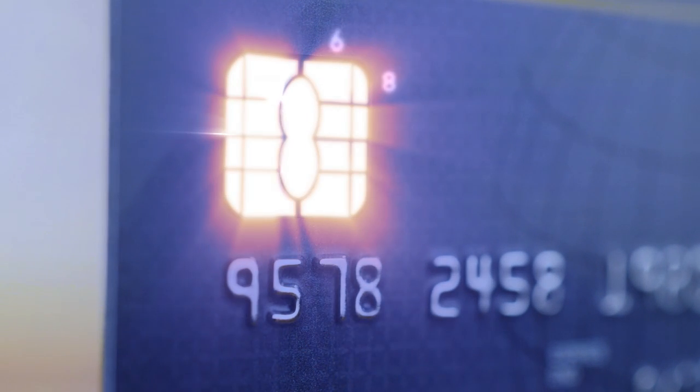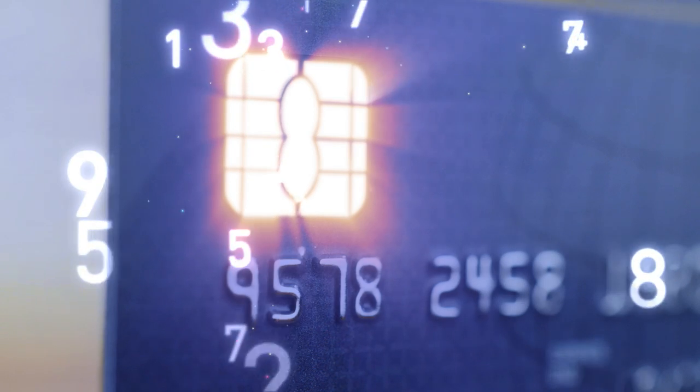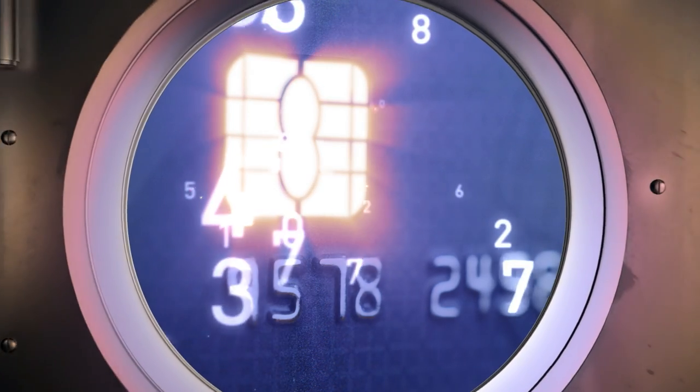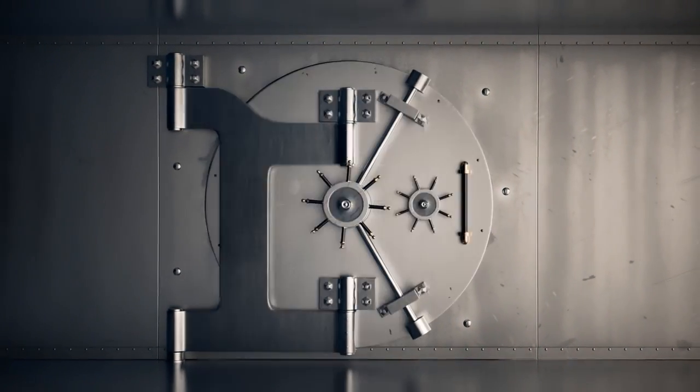Whenever you use your chip card, a unique one-time code is generated that is nearly impossible to duplicate. It's like a new password created for every new transaction, so you can be more confident than ever that you're in control.